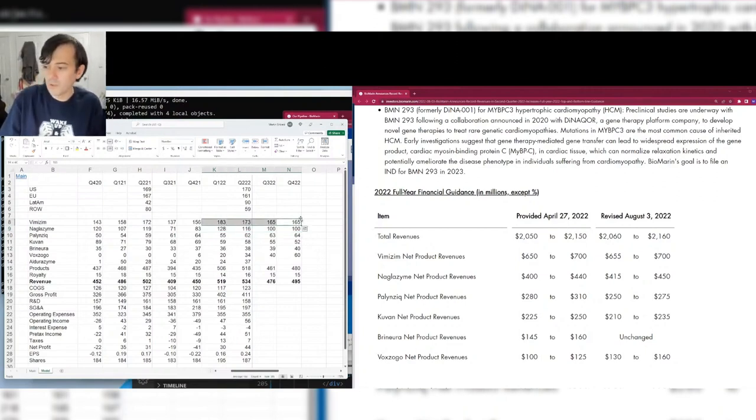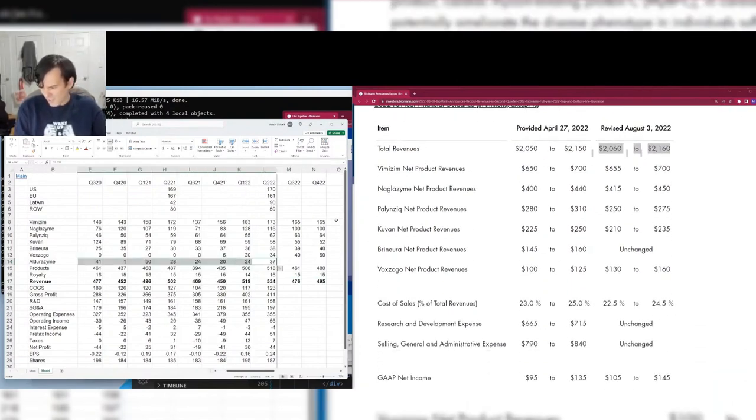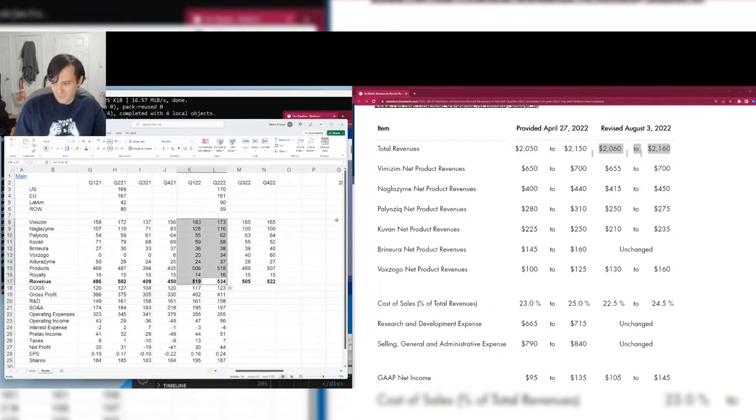Naglazyme guidance is $415M–$450M; we're at the upper end. Vimizim guidance: we're right in the middle. Total revenues: I'm forecasting $2.025 billion before including Aldurazyme. Adding Aldurazyme at ~$28M per quarter brings total revenue to roughly $2.1 billion — almost exactly in the middle of their guidance range. I didn't look at guidance before forecasting, and we have half the year already done, making it easier.